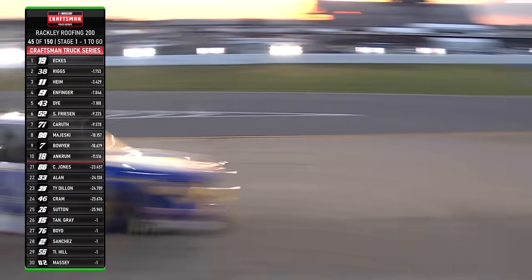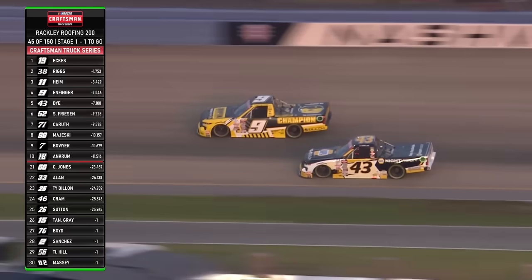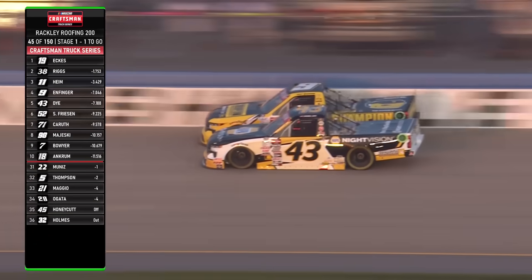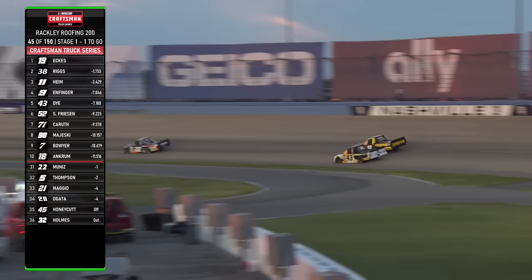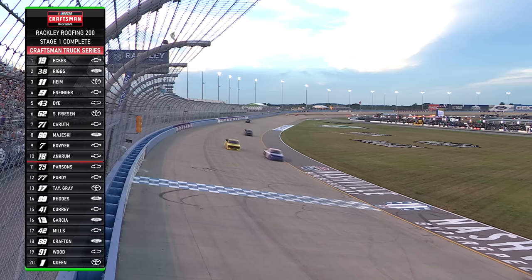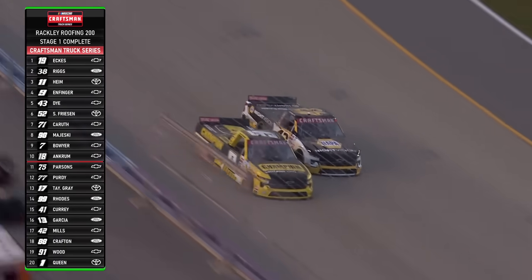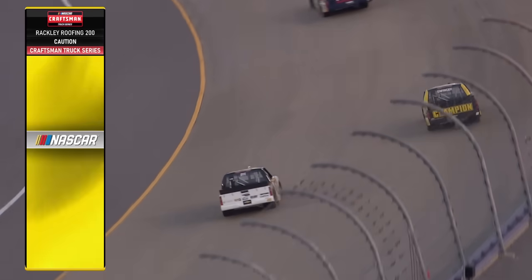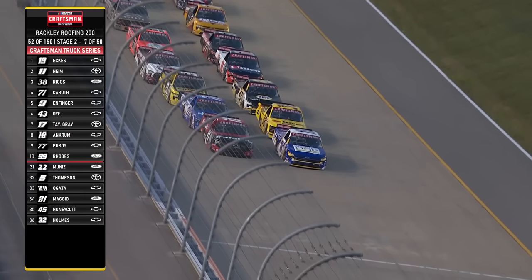Looks like that's Spencer Boyd behind him. If he can hold Spencer Boyd off, he'll get the free pass as Daniel Dye goes after Grant Enfinger one more time. Every position is a point at the end of these stages. Final lap — battling tooth and nail to the green and white checkered. Christian Eckes picks up stage win number one. Lane Riggs second, Corey Heim third. Grant Enfinger in fourth, Daniel Dye top five. Stuart Friesen, who started on the pole, top five all race so far. He's got his work cut out for him now.